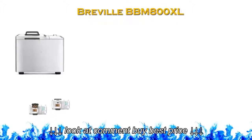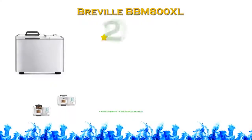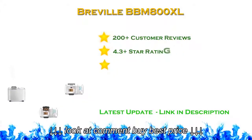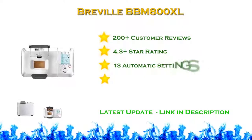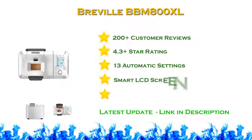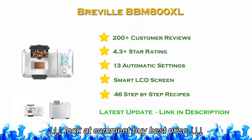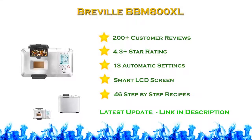The Breville BBM 800 XL has more than 300 customer reviews and a 4.3-star rating. The Breville BBM 800 XL claims to be the smartest bread maker. One of the best features of this bread machine is the special nut and raisin dispenser.